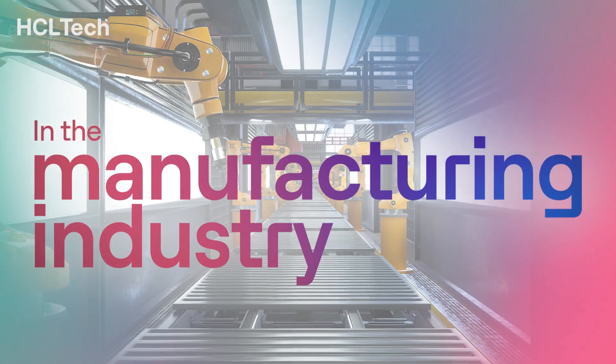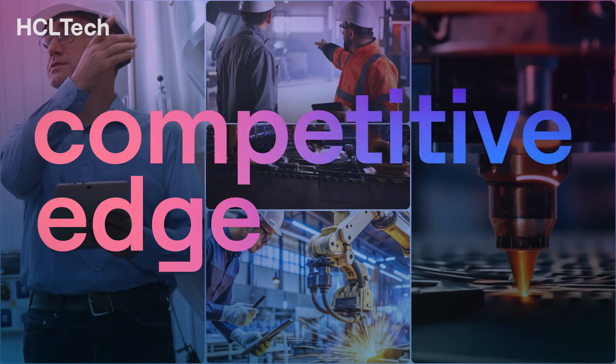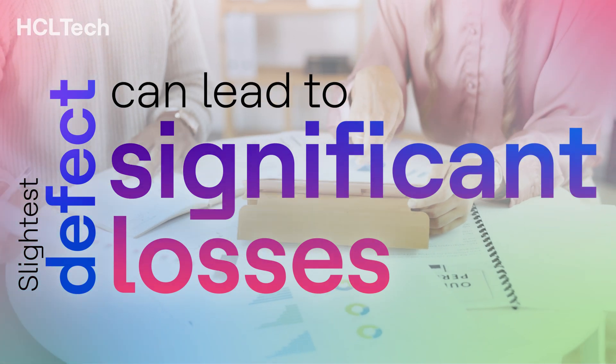In the manufacturing industry, precision and quality are not just important — they're essential for maintaining competitive edge and ensuring customer satisfaction. The slightest defect can lead to significant losses, making real-time detection and correction crucial.